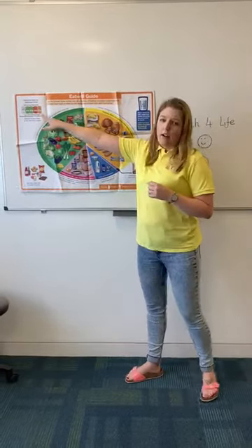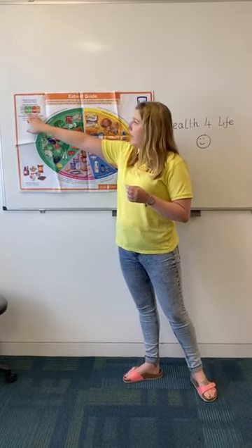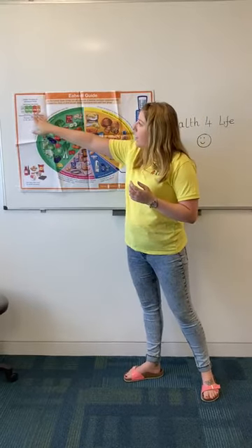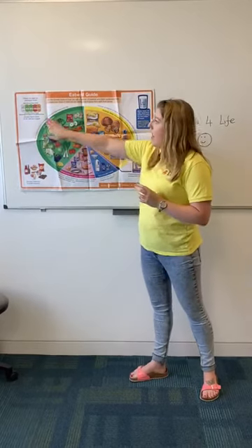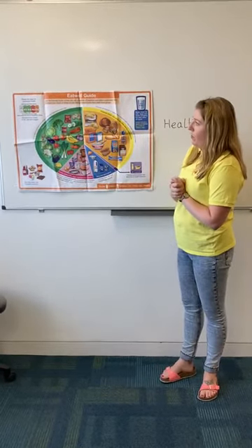We also need to keep an eye on our food labels. Green means a good amount of that nutritional value, orange means a medium amount, and red means they've got quite a lot of that nutritional value.